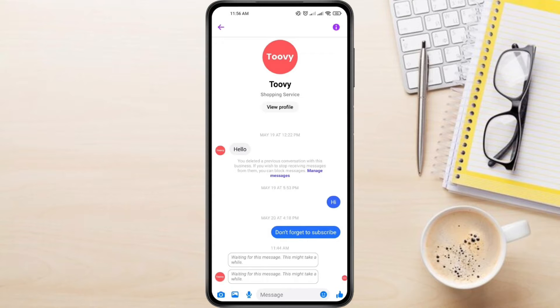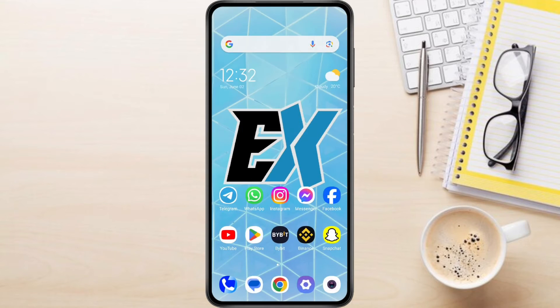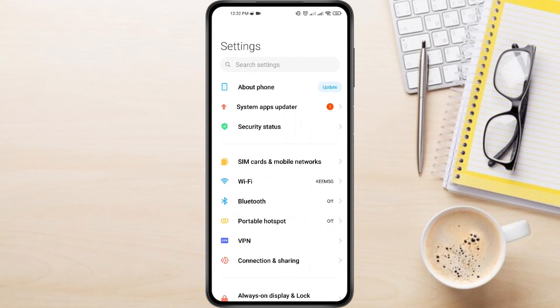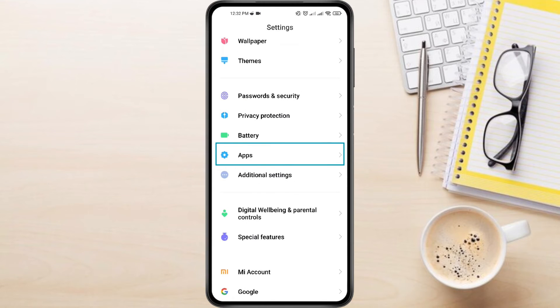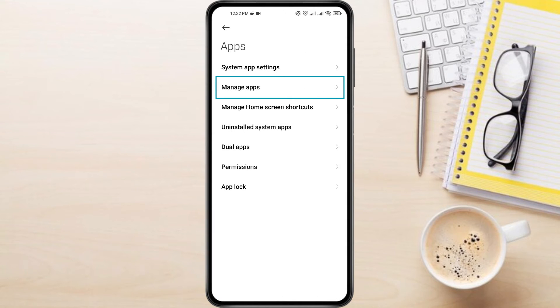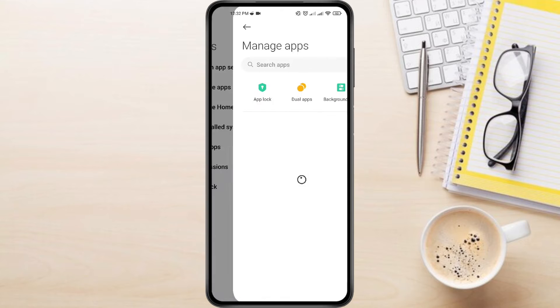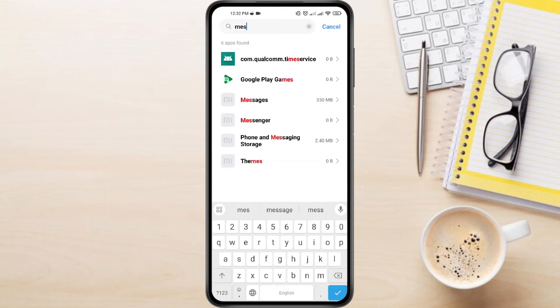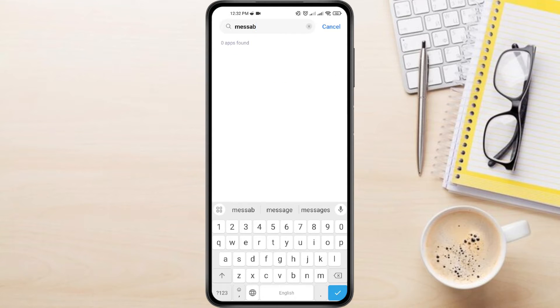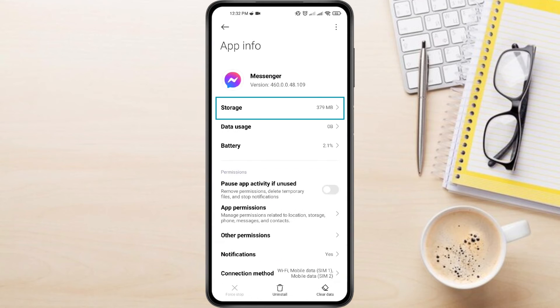To fix the Messenger waiting for this message problem, first open the Settings on your phone. Scroll down until you see Apps or Applications section, then tap on it. Then tap on Manage Apps. In the search box above, search for Messenger, then tap on it to open its app settings. Look for a section called Storage or Storage and Cache, and tap on that to view Messenger storage options.